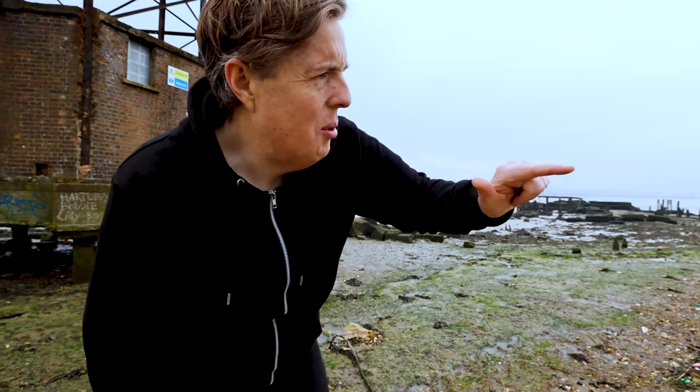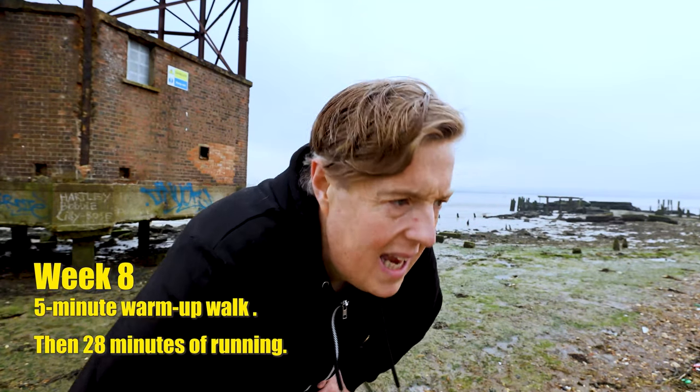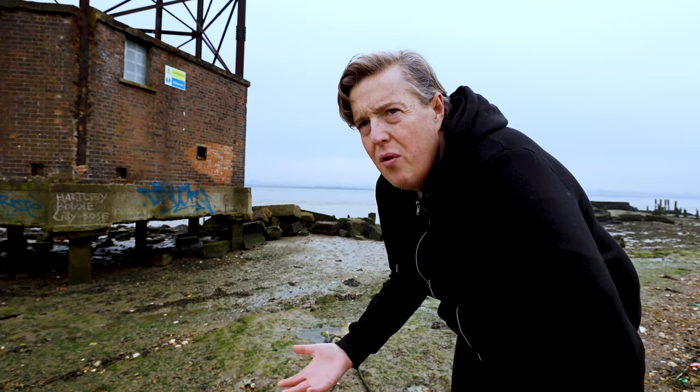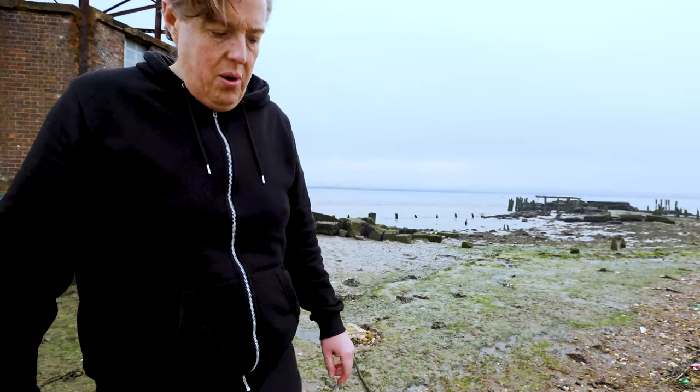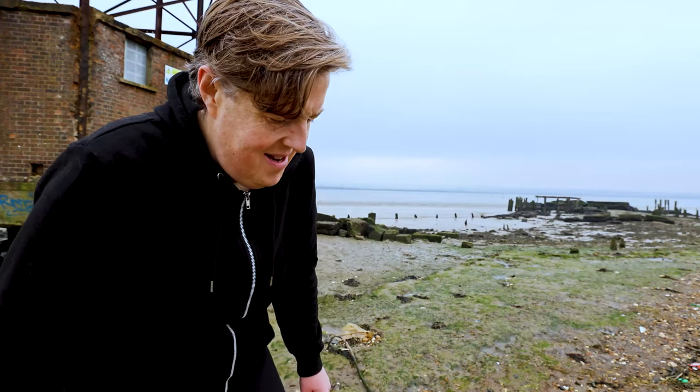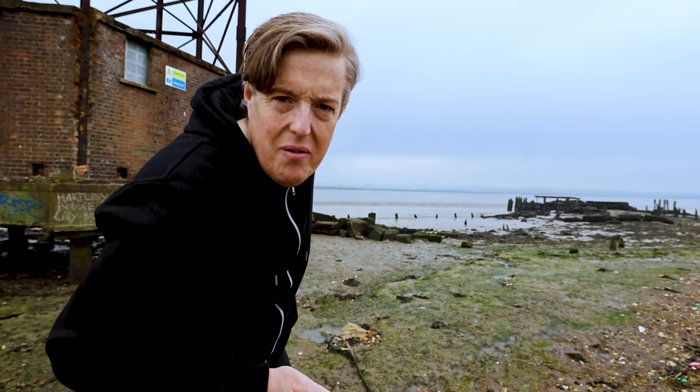I'm on the banks of the Thames - that way is the estuary, that way is London. I'm going to run this path up towards London today. Today is the 28-minute week eight day one run. Very mild, hardly any wind - fantastic for running. I'm genuinely looking forward to completing the challenge and I'll be sorry to see it end. It's been really structured, which is very much unlike me. We've got three days now until we complete the 5k.